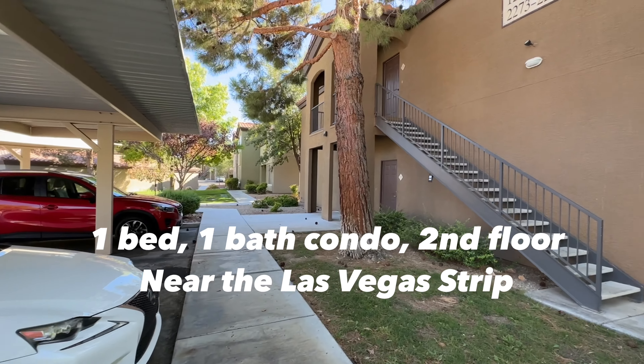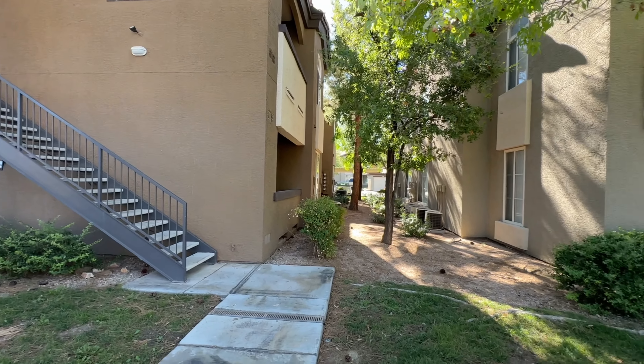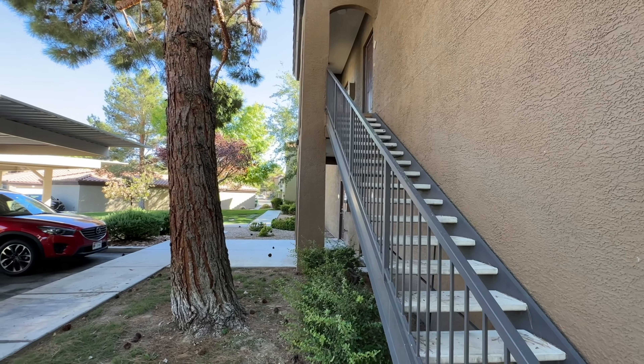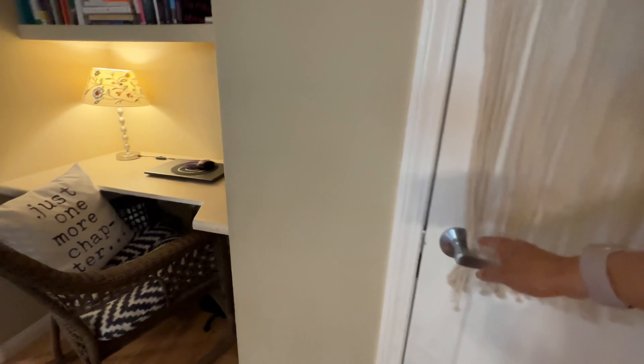This is 9000 Las Vegas Boulevard, unit 2276. It's a one-bedroom, second-floor unit, and the community is located on the south strip.